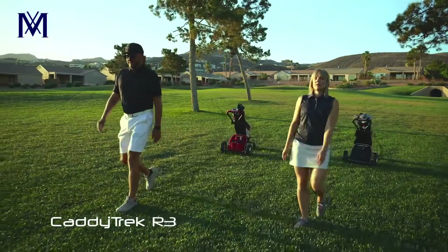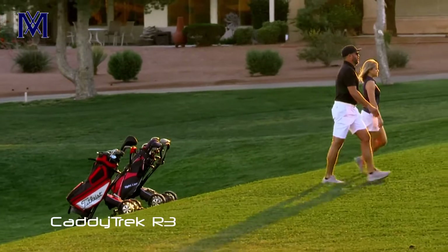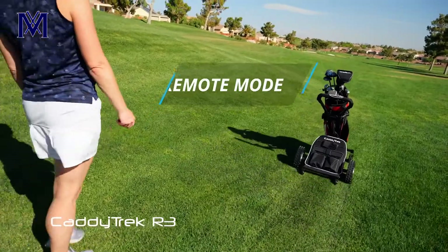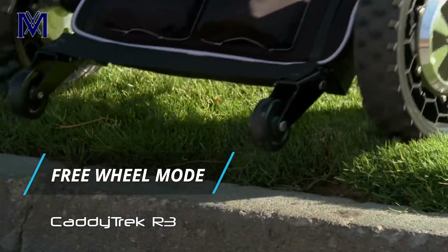The R3's technology is completely hands-free when used in follow mode. No tracking device needed, but it also comes with a remote, giving the golfer the option to switch to remote mode or freewheel mode at any time.